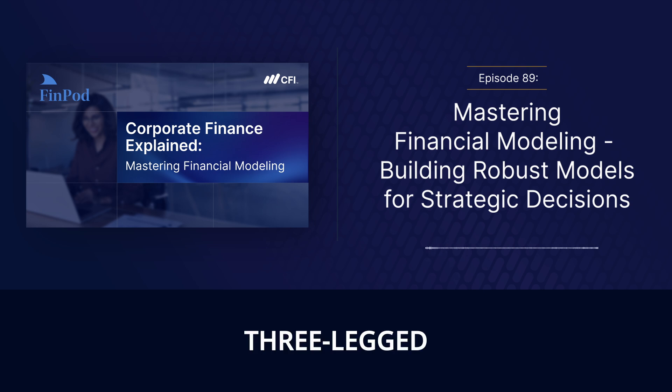You can think of a strong financial model as a three-legged stool. You need solid historical data to form the foundation. Then you have your assumptions and drivers — things like projected revenue growth, costs, and even interest rates — that'll shape your future projections. And finally, you have your financial statements: the income statement, balance sheet, and cash flow statement, all linked together to paint a complete picture of the company's financial health.